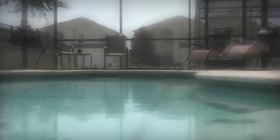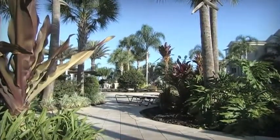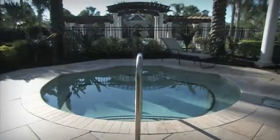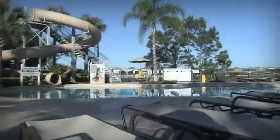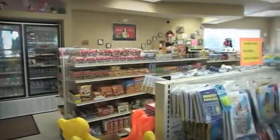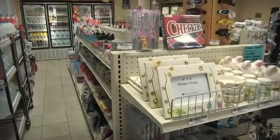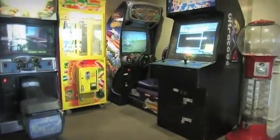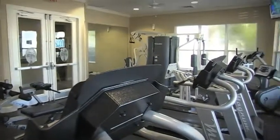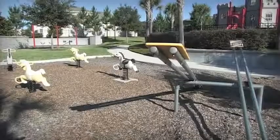The fun doesn't end with the home. Just around the corner, you'll find the Windsor Hills Community Clubhouse and resort facilities, which include a lagoon-style pool and spa, a sundry shop selling drinks, ice cream, newspapers, and other items, a gaming arcade and billiards room, a state-of-the-art fitness center, a private theater, and a selection of kids' playgrounds.